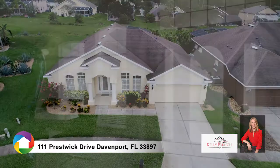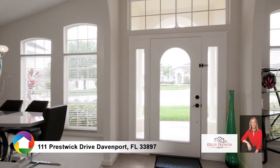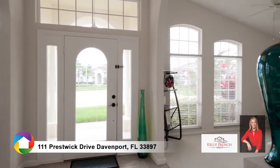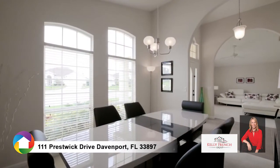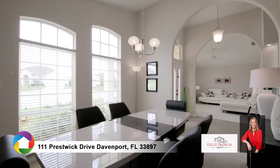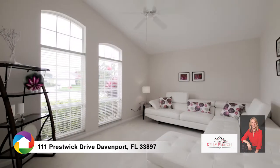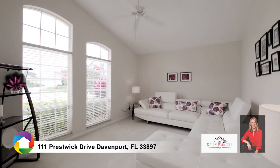The decorative glass door entry leads to the foyer with arched entryways and lighted niches splitting the formal dining room and formal living room. Bright Florida sunshine fills the interior creating the most inviting ambiance.